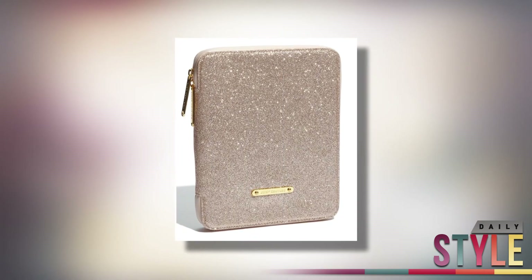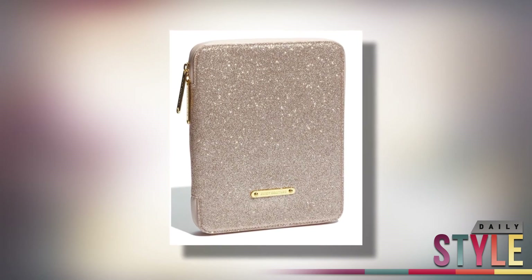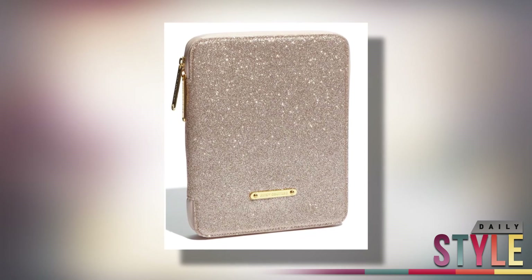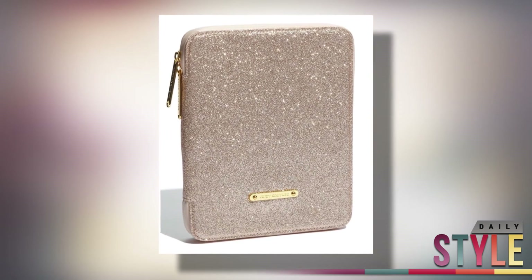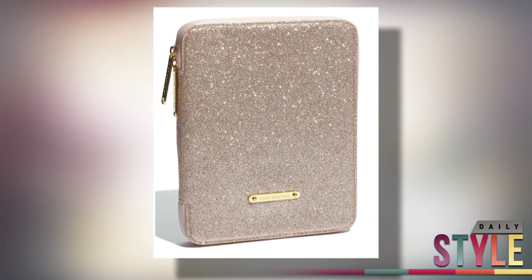If you want your iPad to dazzle and shimmer, this iPad case from Juicy Couture is a must. With a two-way zip and a cushy iPad split and, of course, glitter all the way around, this iPad case is a great way to add some glam and sparkle to your iPad or Kindle. You can purchase this Juicy Couture iPad case for $68.